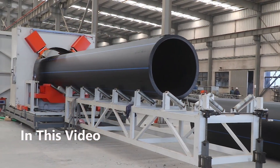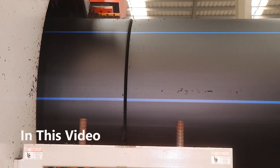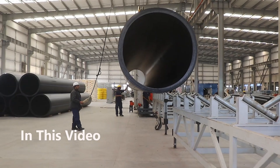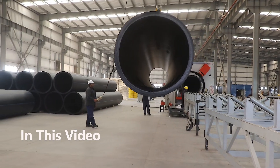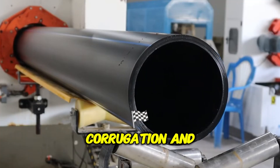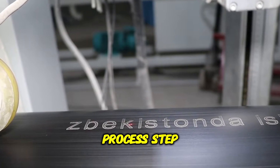In this video, we take you inside the fascinating world of pipe production, where high-density polyethylene HDPE pellets are transformed into strong, flexible drainage systems. From raw materials to extrusion, corrugation, and final quality testing, you'll see the entire process step by step.